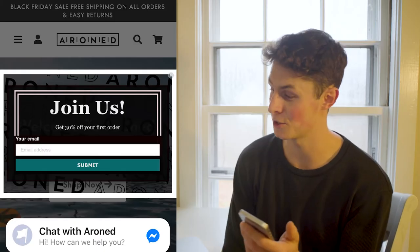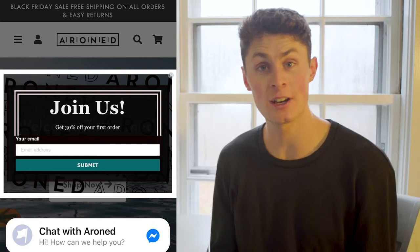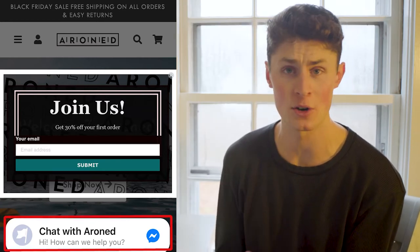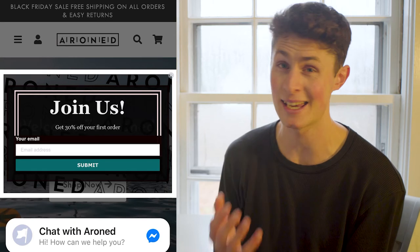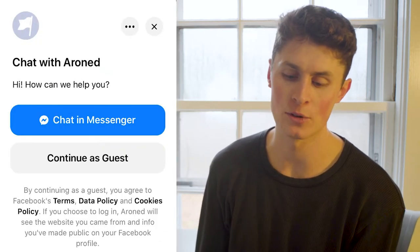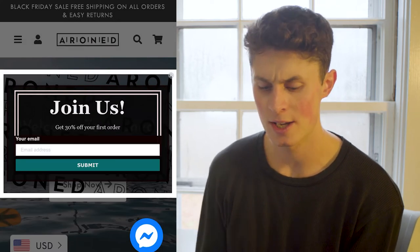Let's move on to the next one, which is Arund.com. The first thing I liked about Arund was the messenger chatbot — I actually don't see this very much. It's a really good way of getting people to chat because they're probably already integrated with Messenger, so they can easily pop in, chat with your chatbot, and ask any frequently asked questions that you've set up in there.